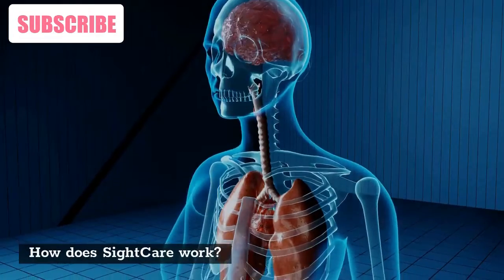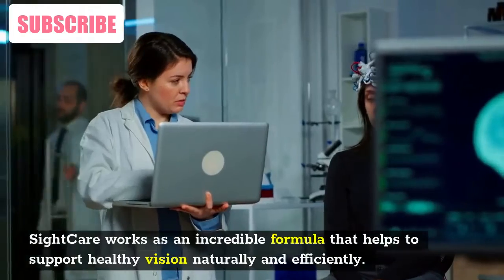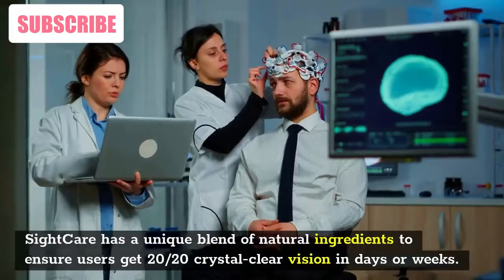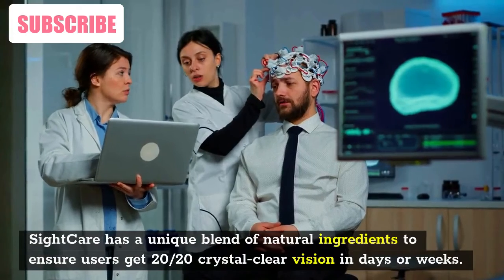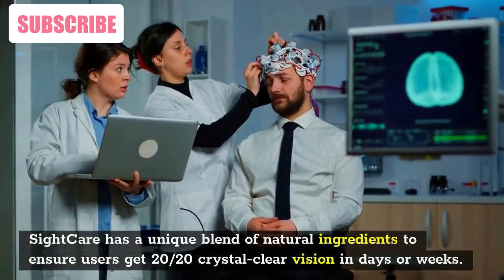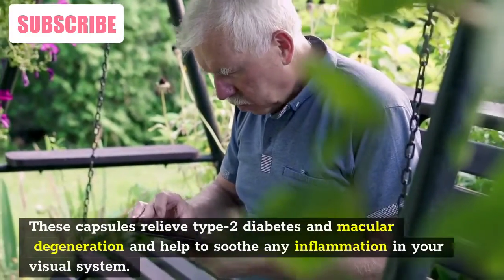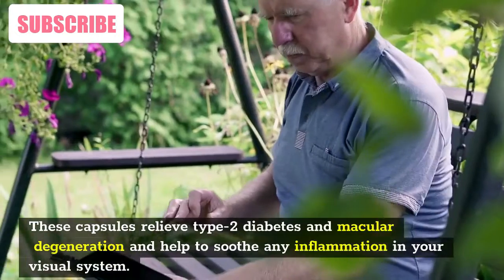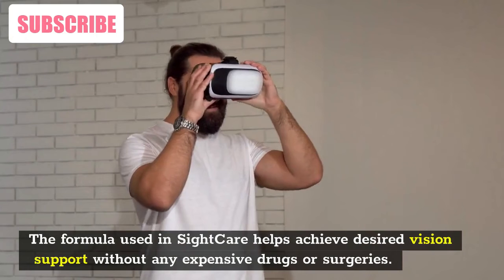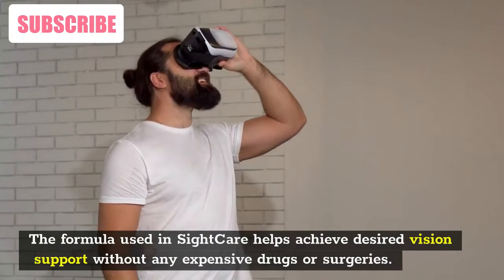SightCare works as an incredible formula that helps to support healthy vision naturally and efficiently. It has a unique blend of natural ingredients to ensure users get 20-20 crystal-clear vision in days or weeks. These capsules relieve type 2 diabetes and macular degeneration and help to soothe any inflammation in your visual system. The formula helps achieve desired vision support without any expensive drugs or surgeries.